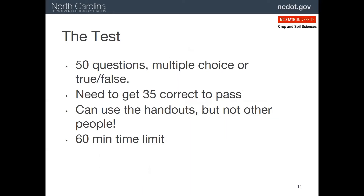Now, about the test: it is 50 questions. 35 of these have to be answered correctly in order to be certified — in other words, you have to score a 70 or better on the test. It's open book, so you can use any handout, book, or other reference material at your disposal. You cannot receive help from other individuals, however.